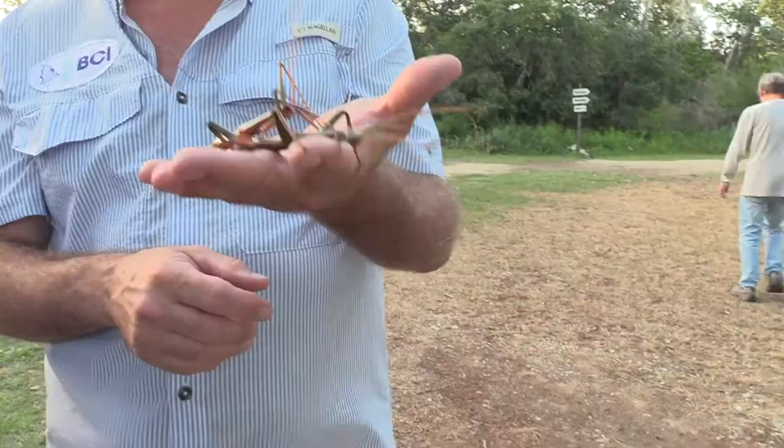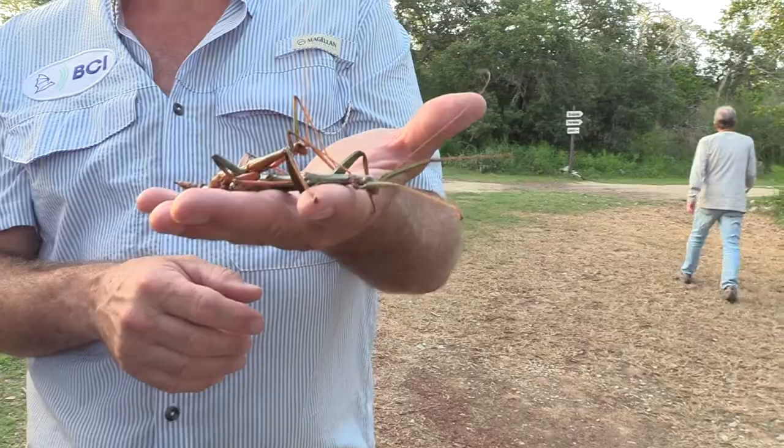Hey guys, welcome to the Wild Side. This week we're going to take a quick look at the largest stick bug in Texas. Let's learn more about him this week on the Wild Side.